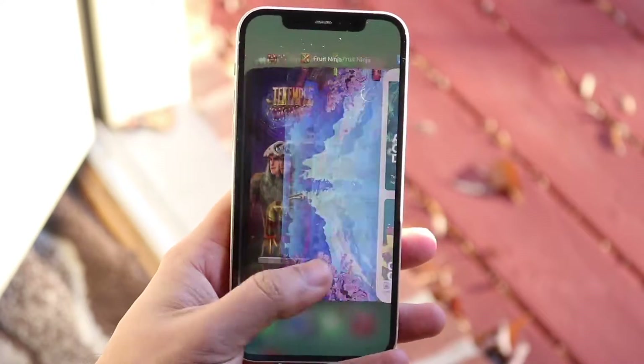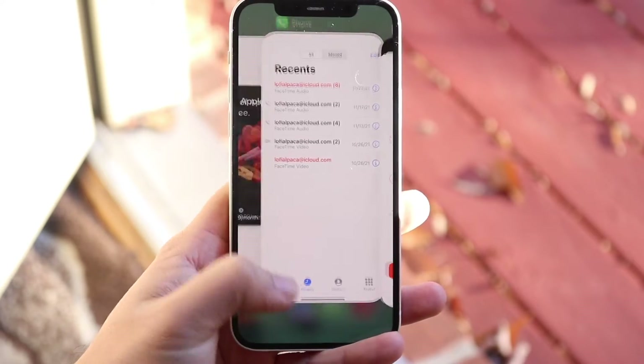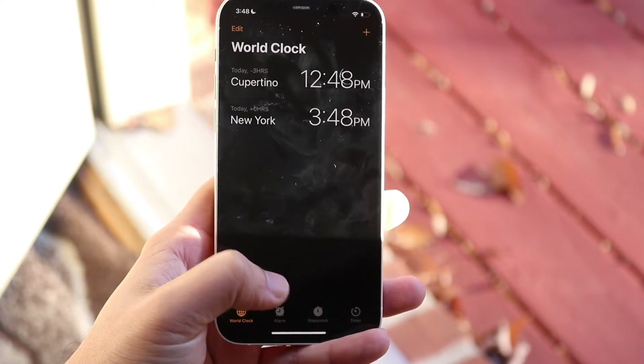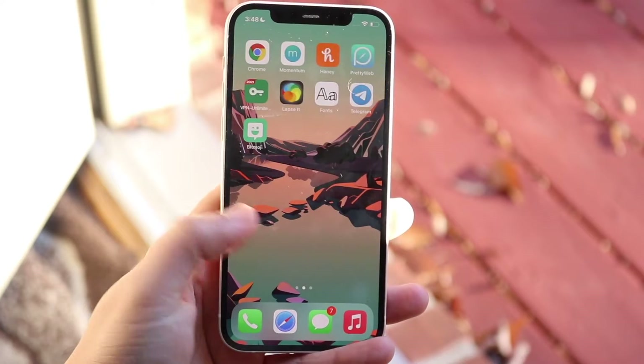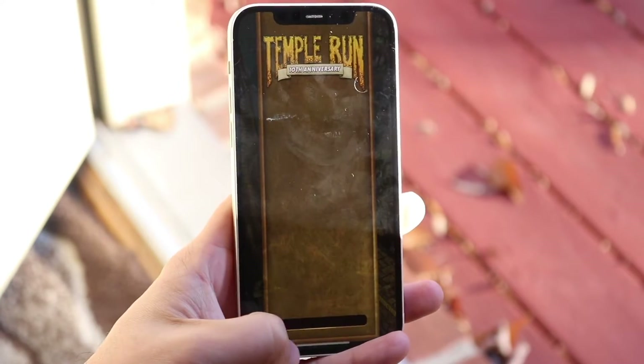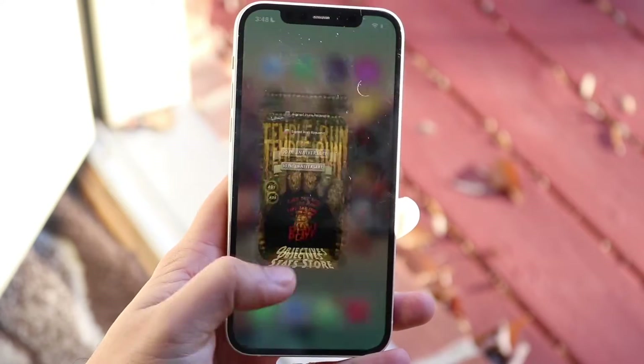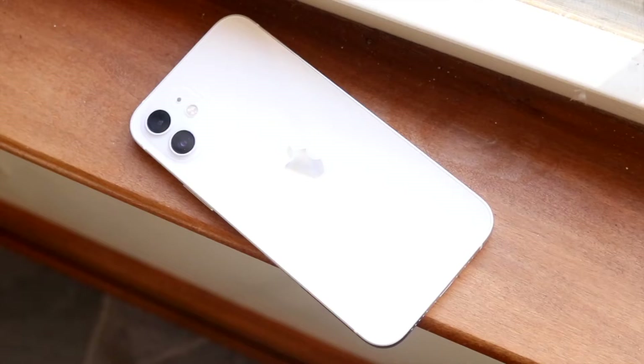On the front of the iPhone 12 we still have that 6.1-inch Super Retina XDR OLED panel — it still looks great. It doesn't have a Pro Motion display or anything, but it's still a pretty good panel and I think it's totally okay. You have the notch up top, no fingerprint sensor, but it's still a very good-looking panel.